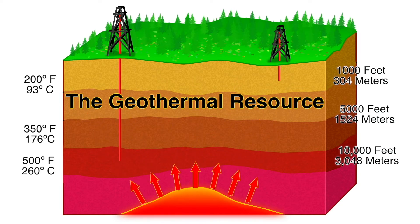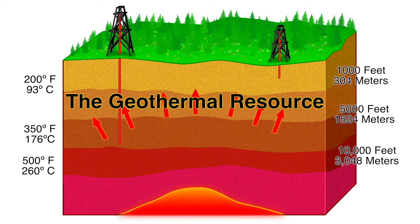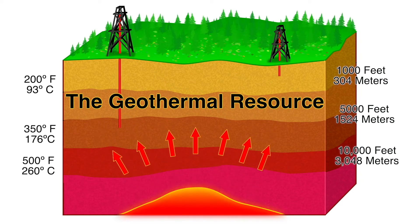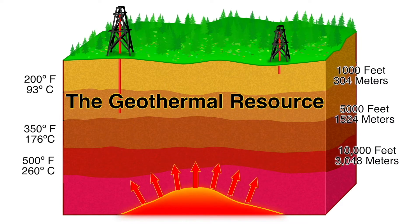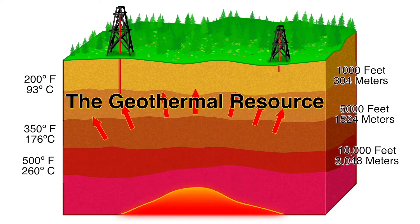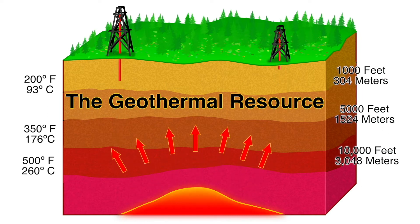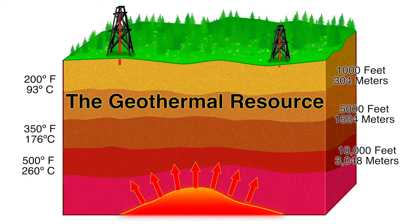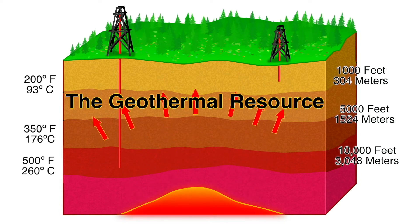Deep wells are also costly, ranging from 2.5 to 5 million dollars each. Larger 20-megawatt or more geothermal power plants require multiple production and injection wells. Finally, deep wells containing high temperatures and pressures invariably contain dissolved minerals, requiring regular, expensive mitigation maintenance for the conversion equipment and the wells themselves.